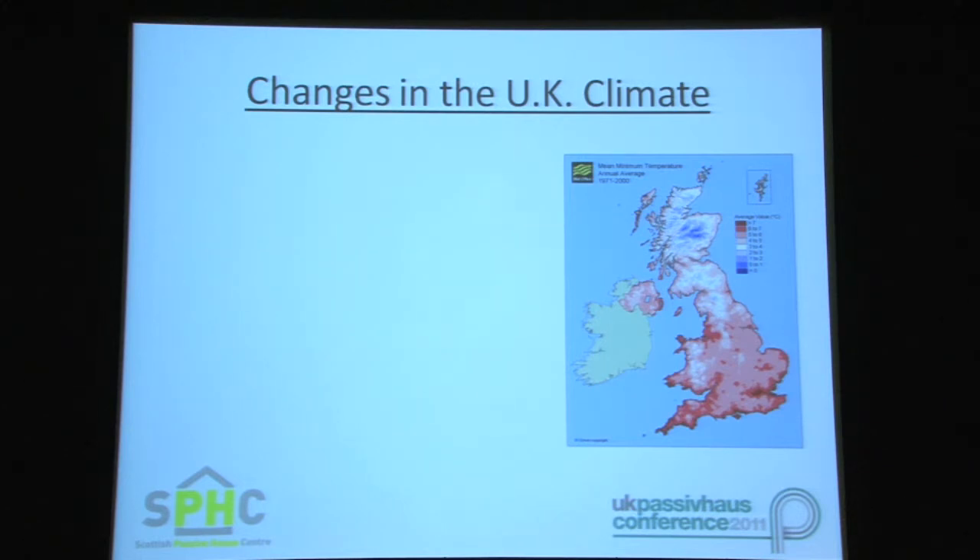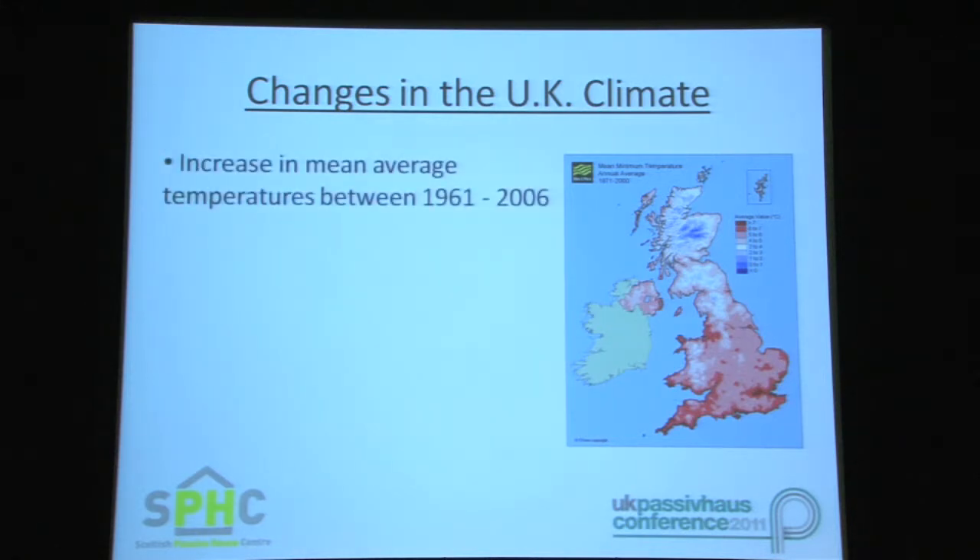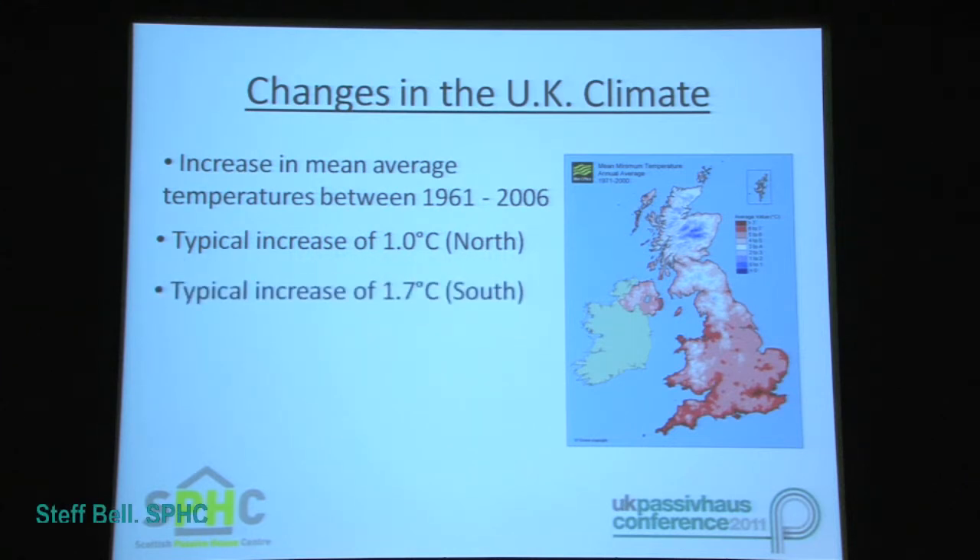All areas of the UK have experienced an increase in annual average temperatures between 1961 and 2006. Increases in average temperatures are typically between 1 degree C for the north of the country, mainly Scotland — although, speaking from experience, it doesn't feel any warmer — and 1.7 degrees C in the south of the country, in particular the south and east regions of England.